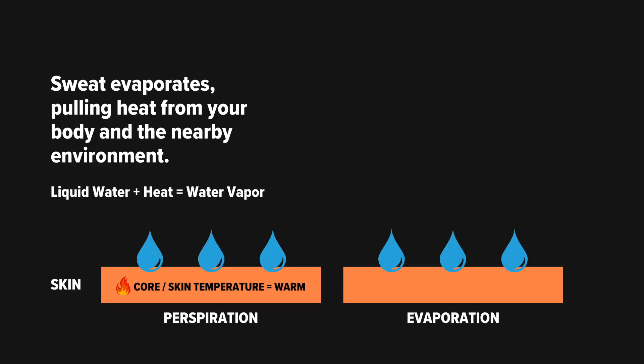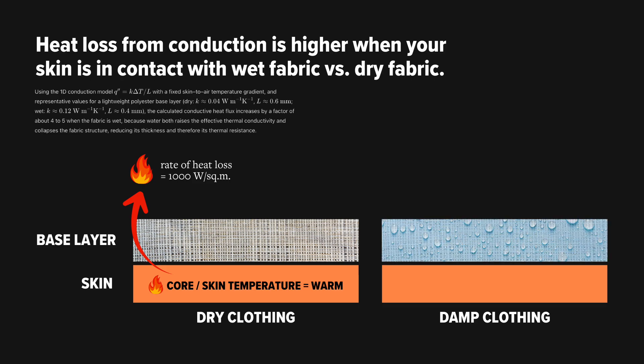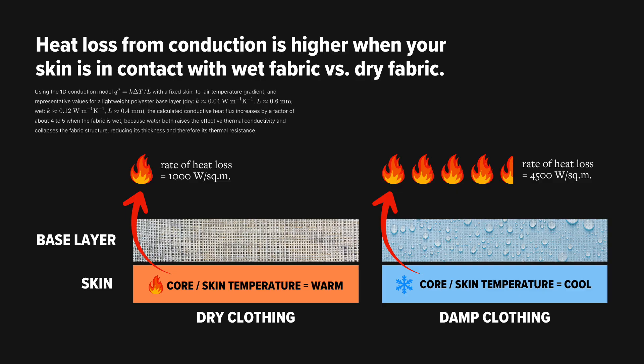That liquid water in your clothes drives two important processes. The first is evaporation — in order to maintain thermal equilibrium in the warm next-to-skin environment, that water wants to evaporate, and the process of evaporation requires heat, and the source of that heat is your body. The second way that liquid water in your clothes saps your body heat is via conduction. Wearing a damp layer next to your skin conducts heat from your body many times faster than a dry layer, because water conducts heat more effectively than a dry fiber or an air pocket.